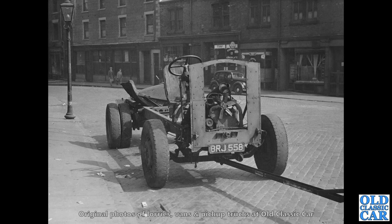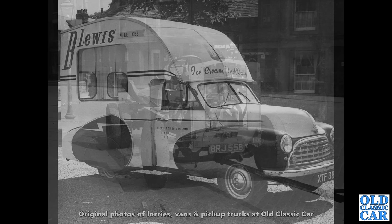Registered BRJ 558 — the notes on the back say that this is a circa 1946 to 1950 seven-ton Seddon XBRS, set to be refurbished. I mean, look at the tyres on that — not much tread left on there. We've got a Morris 8 Series E in the background. Great old photo.